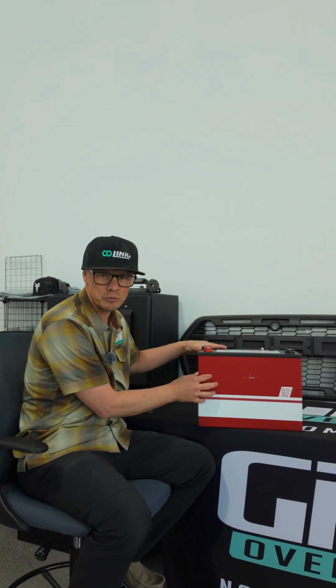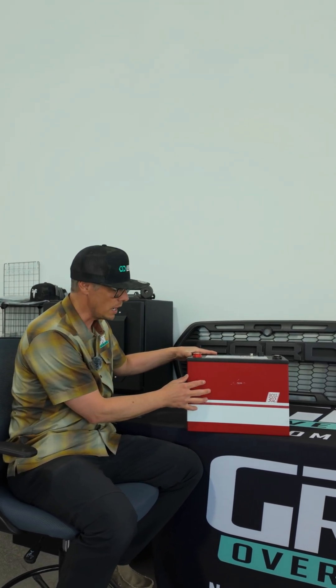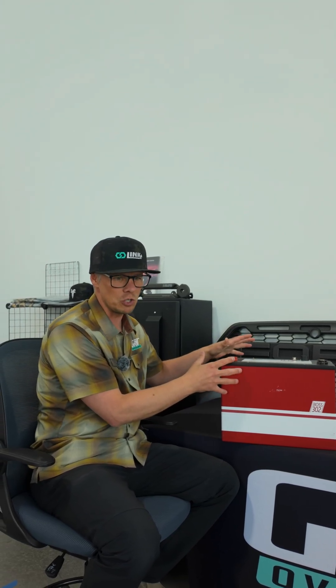Hey guys, Dan with Grid Overland. We're sitting here in our office and I wanted to talk to you about this — the Lithionics Boss 302 battery. It is amazing, and one of the things we love about it is why we put it in every single one of our camper vans that goes out the door.